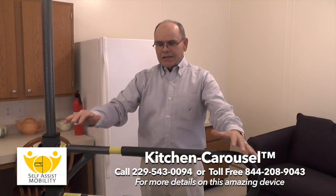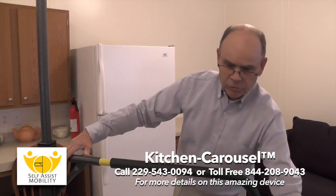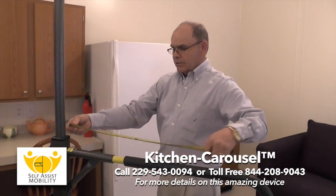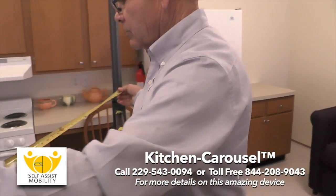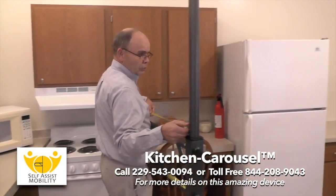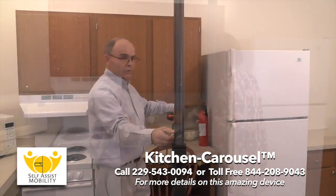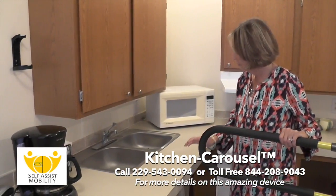To determine what size handle you need to fit your particular kitchen, use a tape measure. Generally find the center of your kitchen and go around in a circular motion to determine if you need a 32, 42, or something as short as 24 inches that you can rotate and will not hit an opposing object.